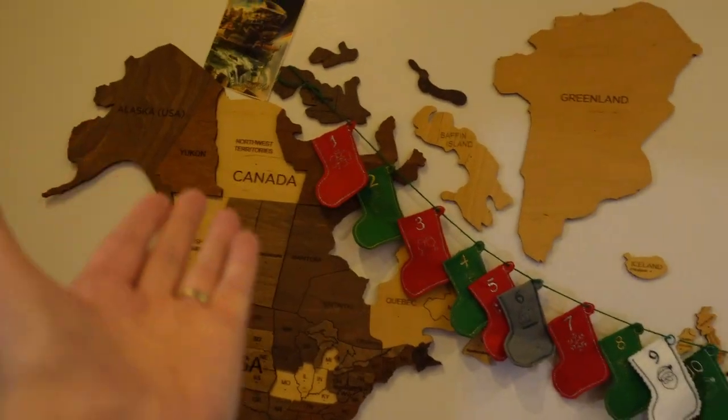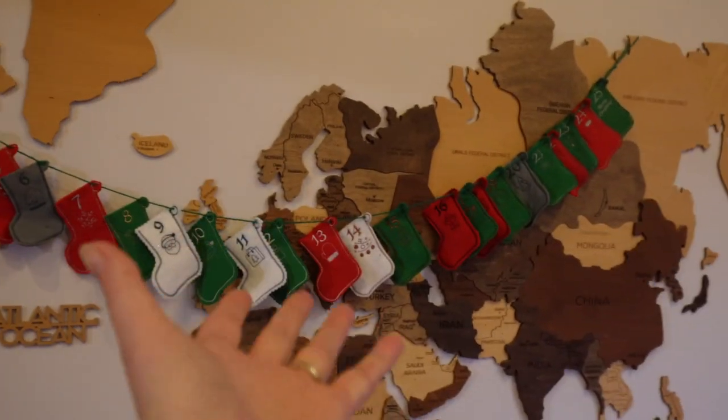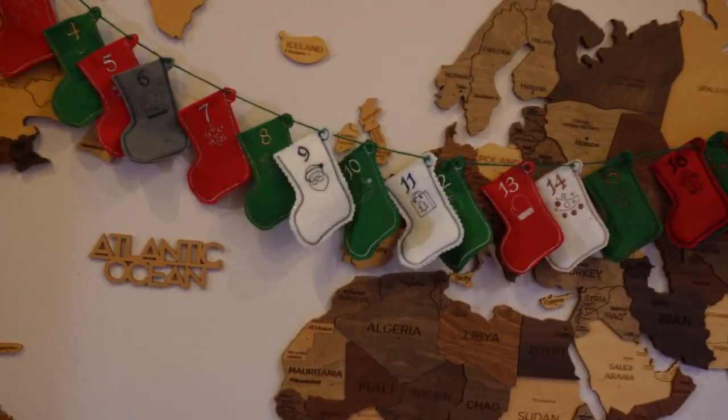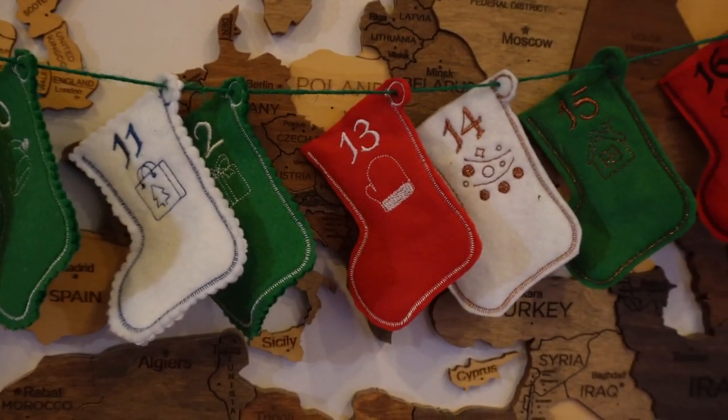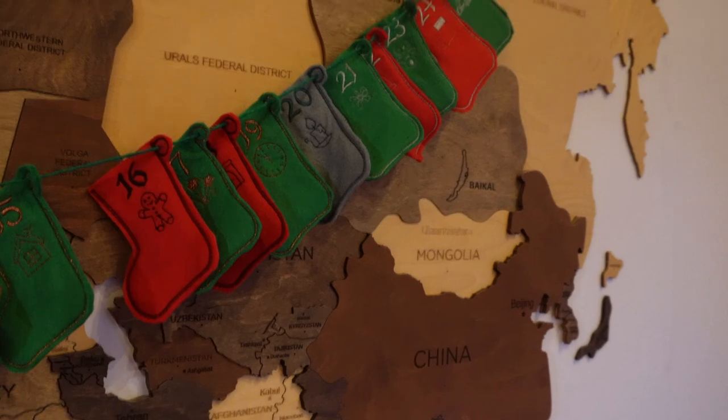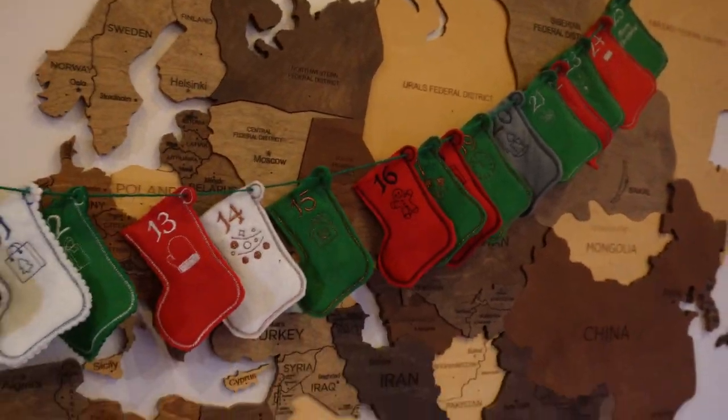And this is my advent chain. Honestly, I'm sort of running out of space to put things. I made all these on my embroidery machine, all in the hoop. I've not used it this year because we've gone with more traditional advent calendars. But yeah, I do like it.